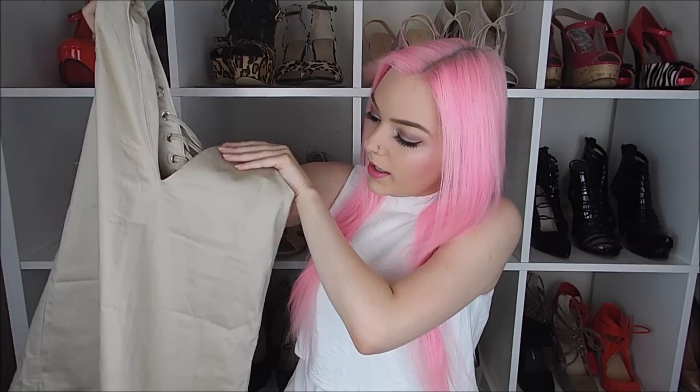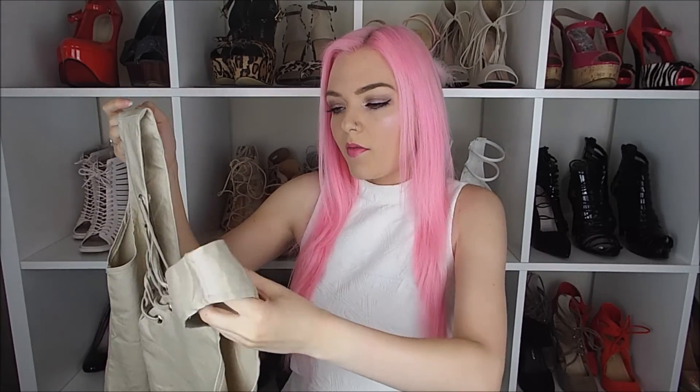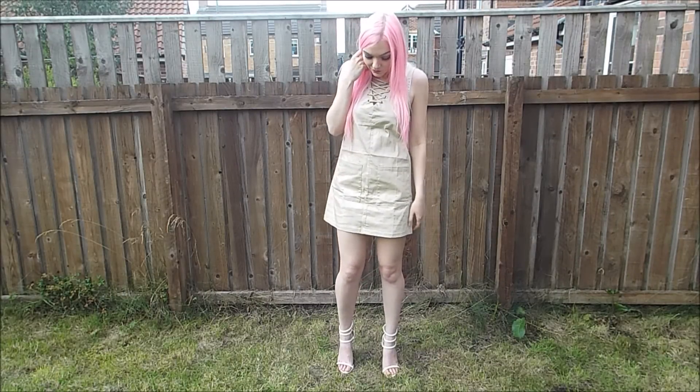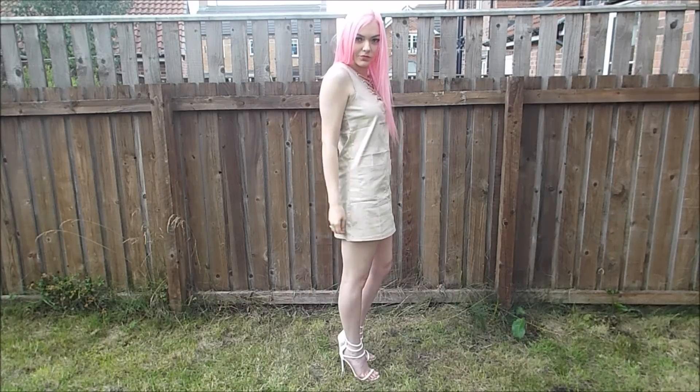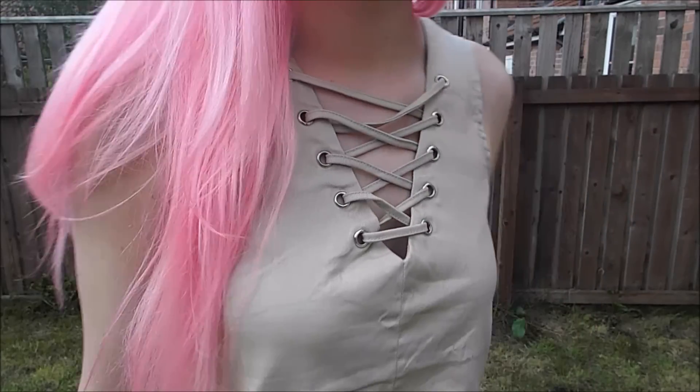It goes straight down the back with a little V — really cute and really wearable. You can dress it down with some gladiators during the day or heels on a night out. I love it and can't wait to wear it out and about. It comes in a couple of colors as well, so I might have to treat myself to another one. This dress was £24.99 — I'll link everything below so you can have a look for yourself.